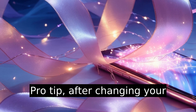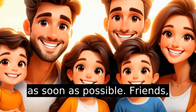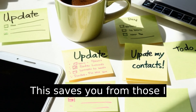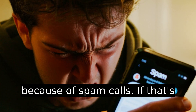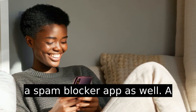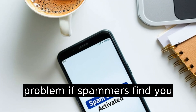Pro tip: after changing your number, update anyone important as soon as possible — friends, family, work contacts. Don't assume they'll figure it out; this saves you from those 'I tried to call' complaints later. A lot of people change numbers because of spam calls — if that's your main issue, consider adding a spam blocker app as well, because a new number only solves half the problem if spammers find you again.